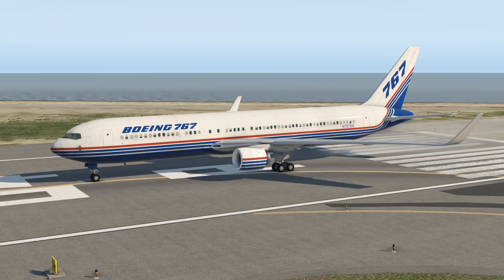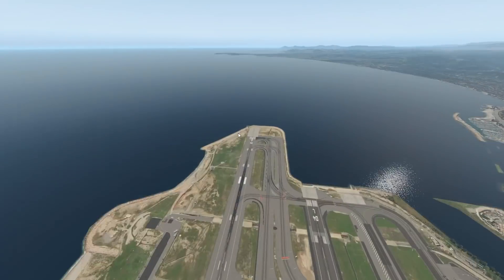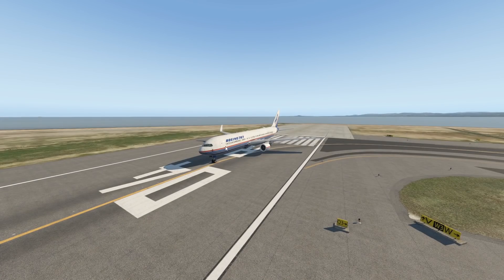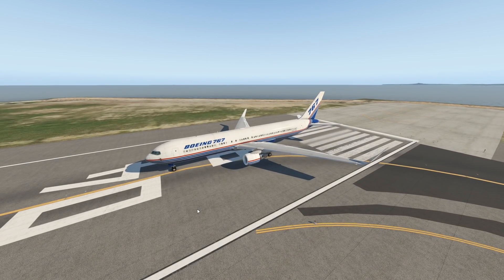Hey guys, welcome back to the channel and another Swiss001 video. Today we are talking about a very, very special aircraft and that is the Boeing 767. For this one we are finally back in the X-Plane 11 flight simulator, because this plane is not in the newly released Microsoft Flight Simulator 2020. We have got the 767 in front of us and there's actually a specific reason for that.